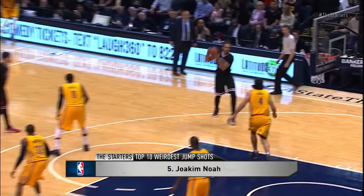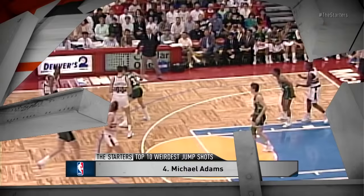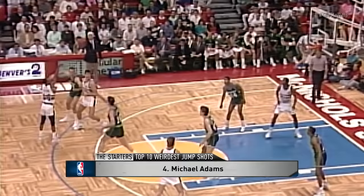At number 5, Joakim Noah. Peak Joakim was amazing. He averaged 70% from the free throw line over his career with that form. The rotation on the ball is crazy.